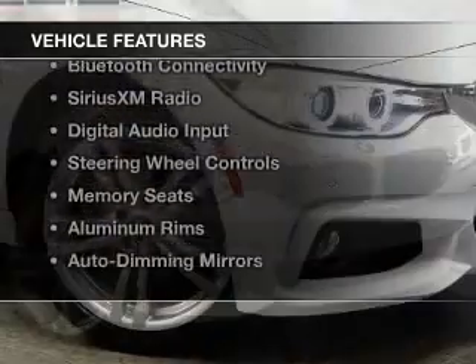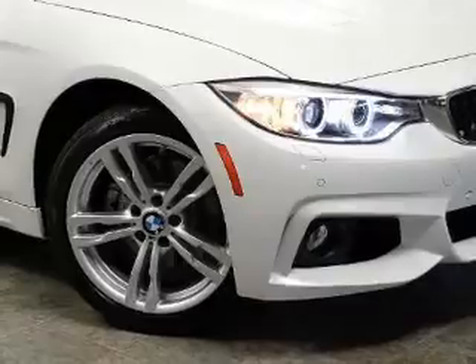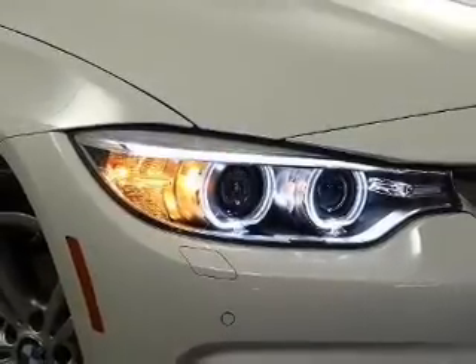The features include a turbocharger, a retractable hardtop, a power convertible top, Bluetooth connectivity, and Sirius XM satellite radio.